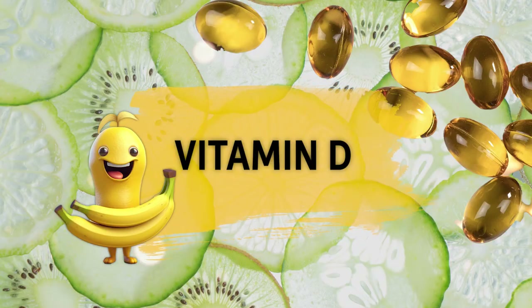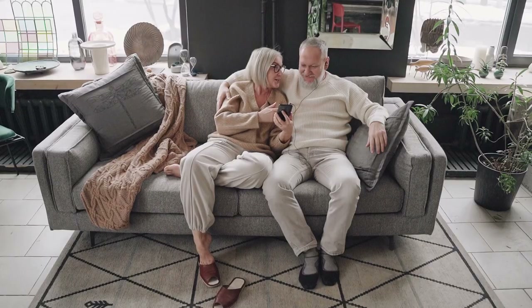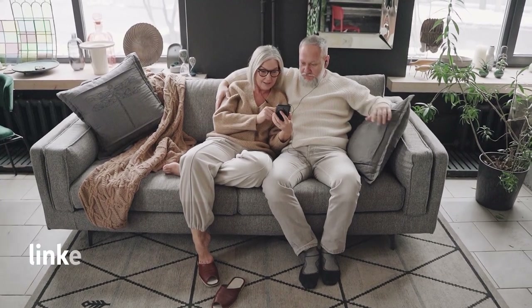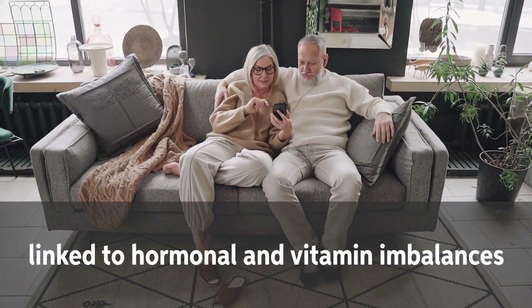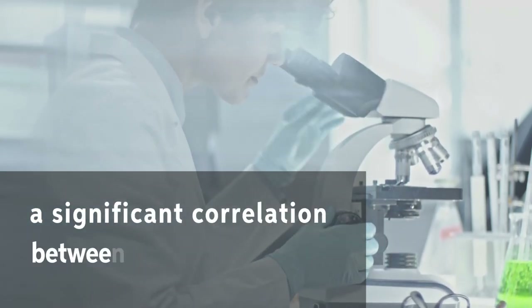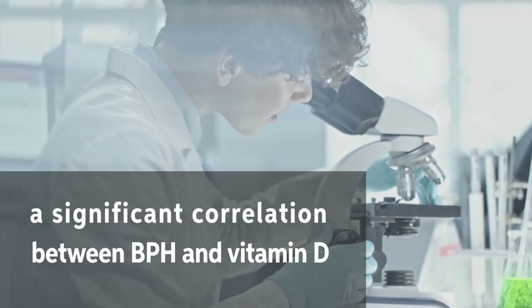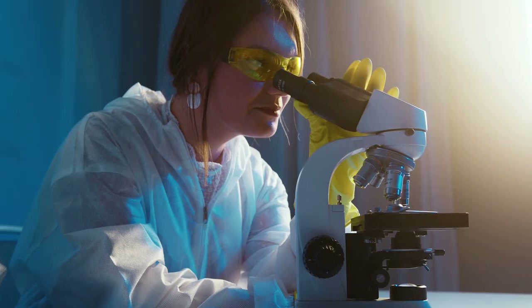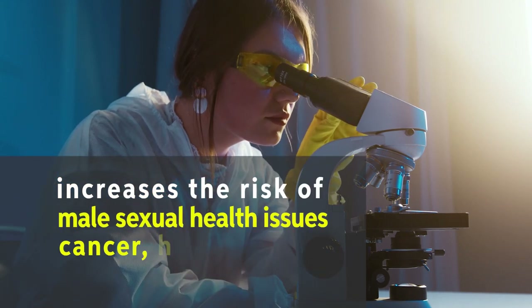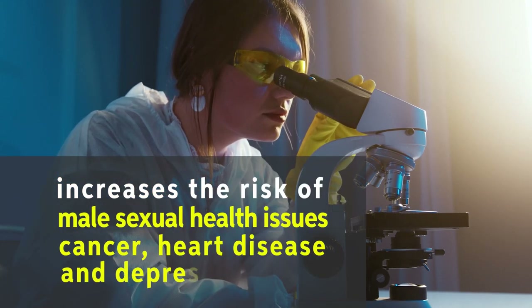Our first vitamin is even one Superman can't do without: Vitamin D. Although an enlarged prostate due to BPH may be related to age, it may be even more intrinsically linked to your hormonal and vitamin imbalances. In recent years, numerous studies may have discovered a significant correlation between BPH and vitamin D. Many men are vitamin D deficient, particularly as they age. According to studies, this deficiency increases the risk of male sexual health issues, cancer, heart disease, and depression.